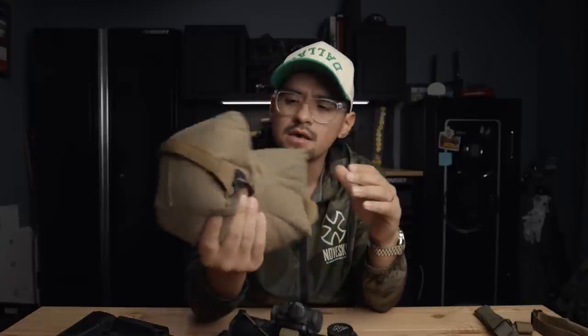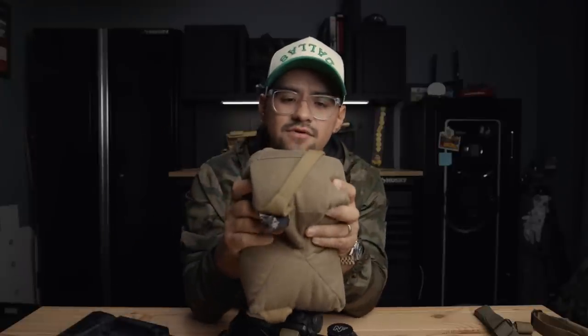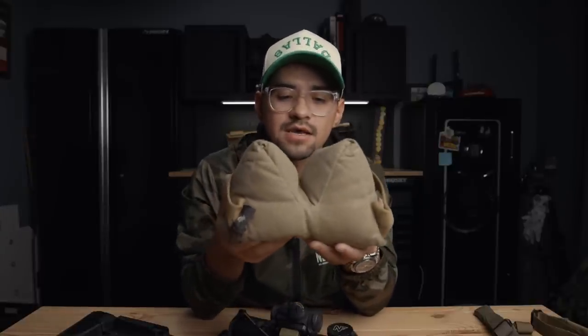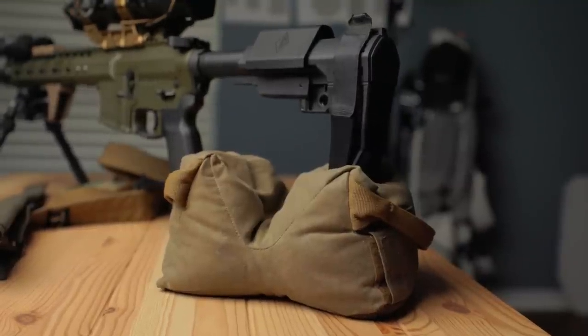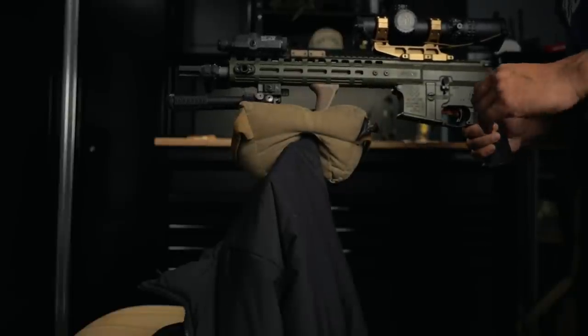For the rear bag, the bag I ran the entire class was the Armageddon Gear Schmedium Game Changer in wax canvas with medium fill. You can get heavy fill or lighter fill, but most people I've talked to like the medium or heavy fill for stability. The wax canvas also grips the gun better. I really like this bag because it's versatile — I can stack it as a rear bag, use it lower, lay the rail in the channel, flip it over on a barricade, and get into unconventional positions. A lot of competition guys run these.